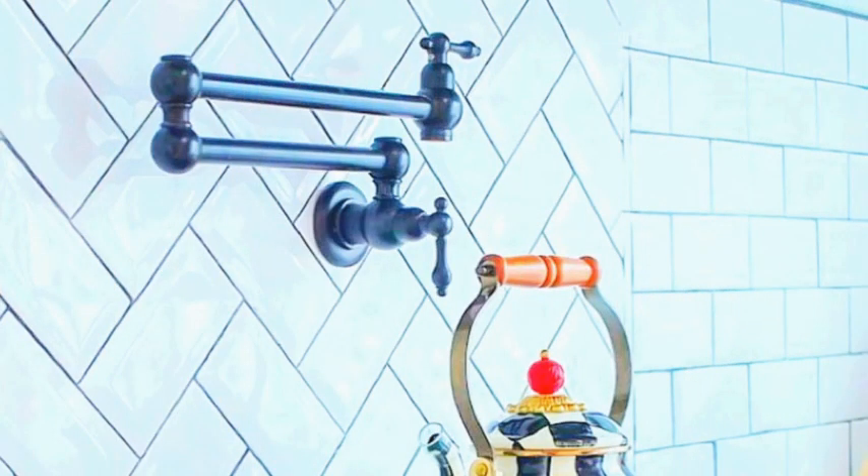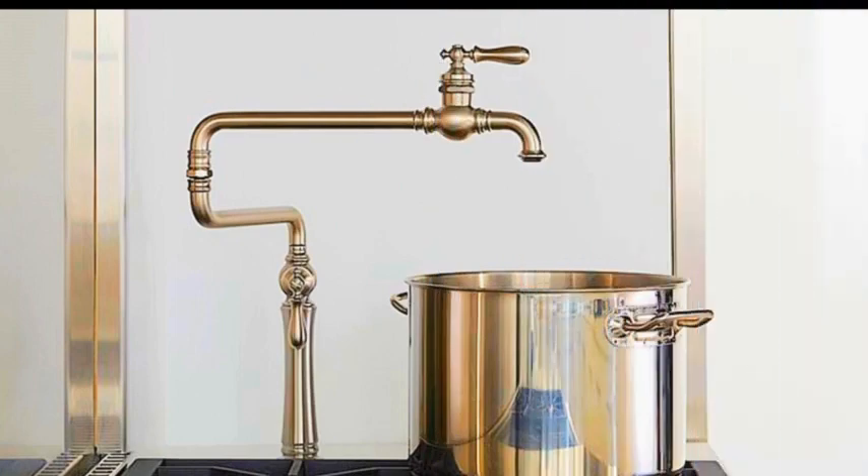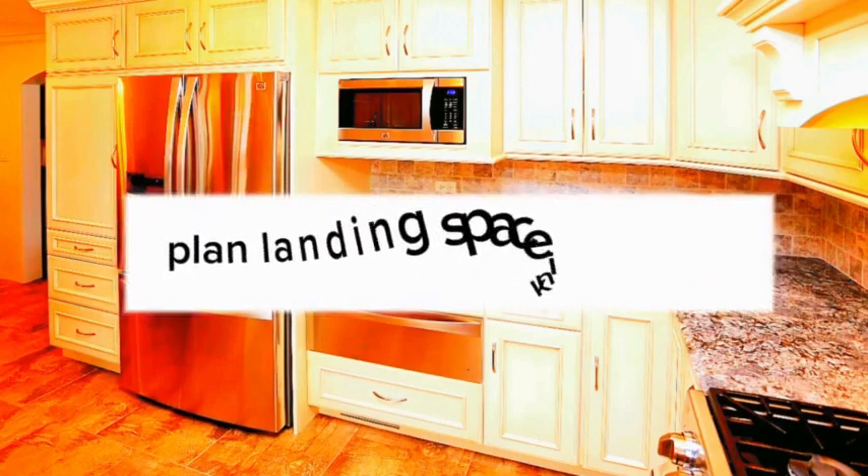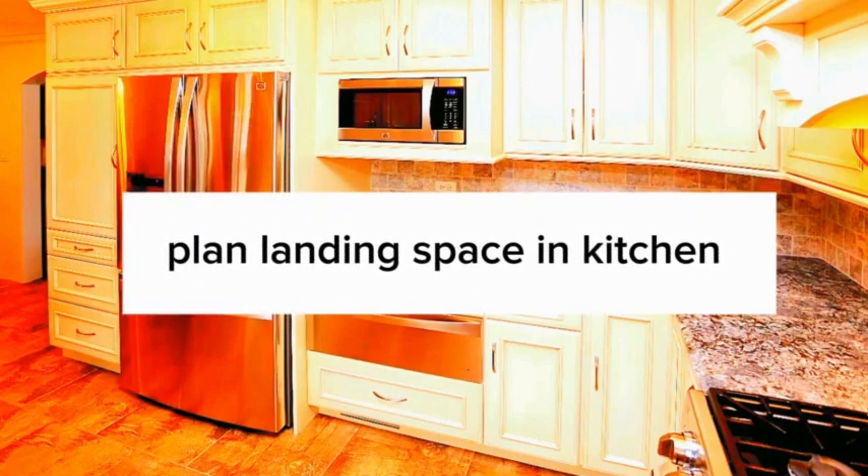Backsplash: choose a backsplash material that complements your countertops. Use subway tiles for a classic and timeless look. Go for a mosaic or pattern backsplash for a bold statement. Extend the backsplash to the ceiling for added drama.